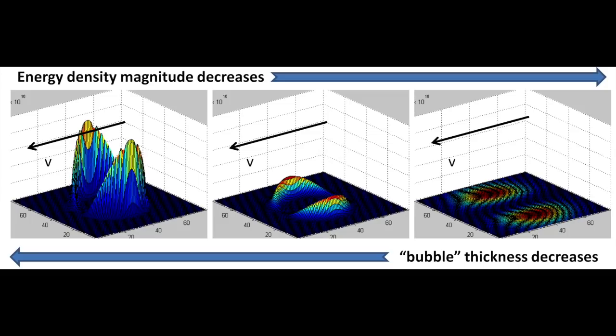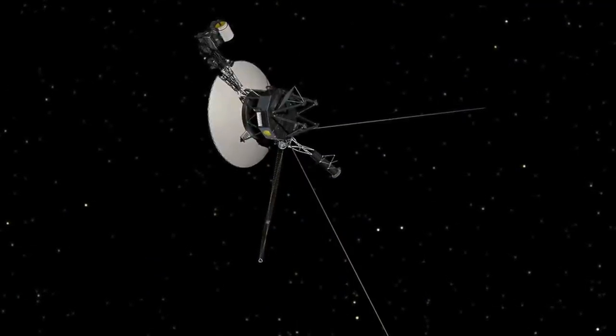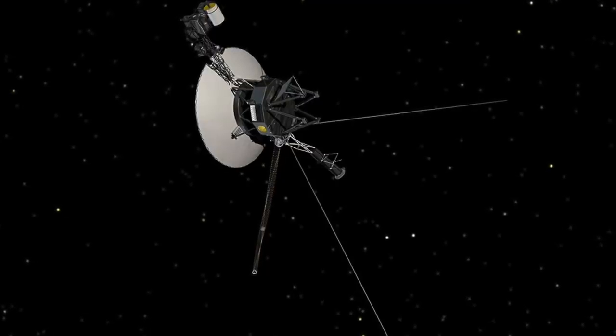Theoretically, an optimized warp bubble would reduce the required amount of exotic matter to a mass smaller than Voyager 1 — about 500 kilograms — for a 10-meter bubble with an effective velocity of 10 times the speed of light.